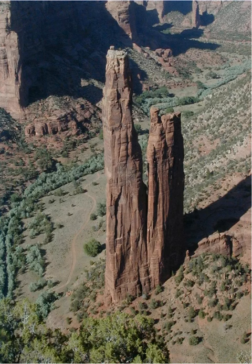Canyon de Chelle is two hours up the road from Petrified Forest, and there are two rims. The North Rim Drive is 34 miles round trip, and the South Rim Drive is 37 miles round trip.